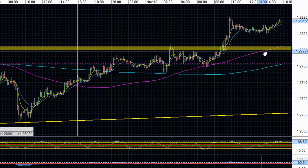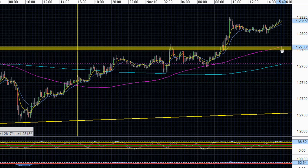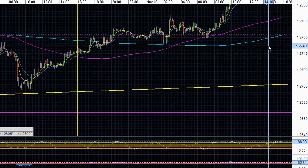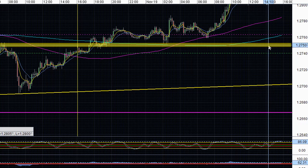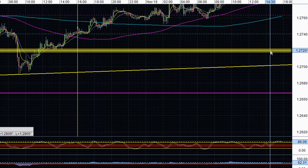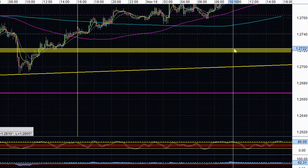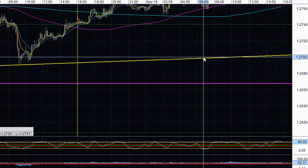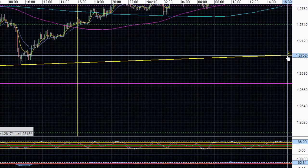Around the 1.2780 level, right around this 100 SMA line, we can expect price to find support. If price breaks below this support, then we can expect price to find the next support at the 1.2750 area. If price breaks below that, we can expect stops to be triggered, momentum to pick up to the downside, and price to find support at the 1.2720 area. And if price breaks below 1.2720, then we can expect price to find support at this ascending trend line support at the 1.2700 psychological level.